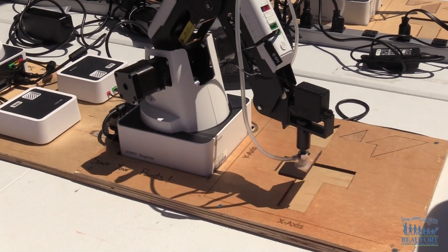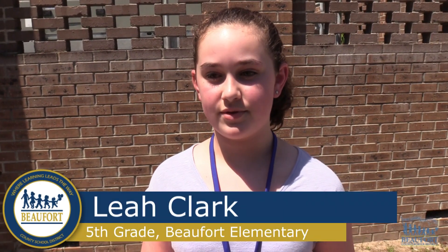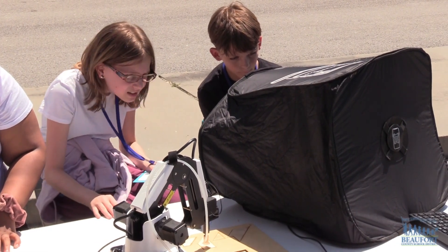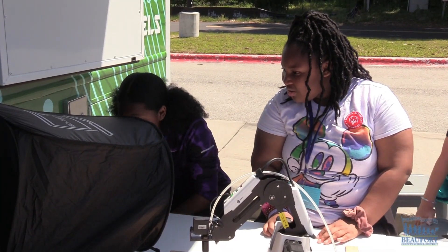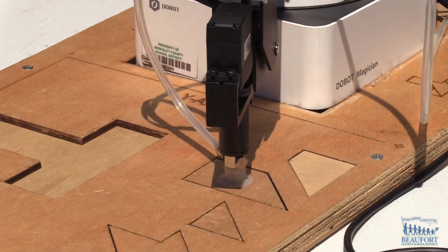And they're completing a puzzle by using a robotic arm to pick up and put down the pieces. With the robotic arm the goal was to suction cup the piece and bring it into the puzzle. It was kind of hard because it kept suctioning, but you had to really communicate with the person working with the computer for it to go up, go down, go left, go right.